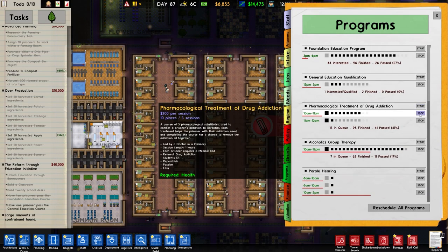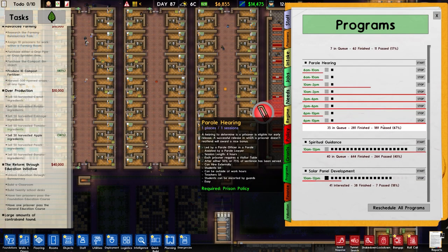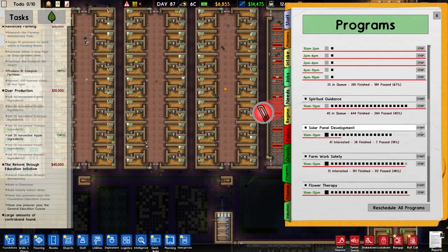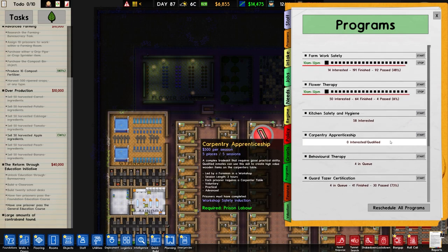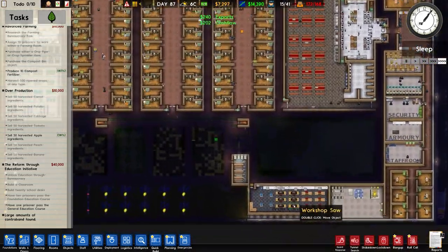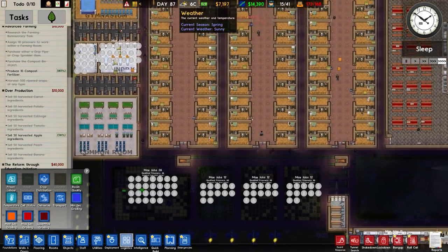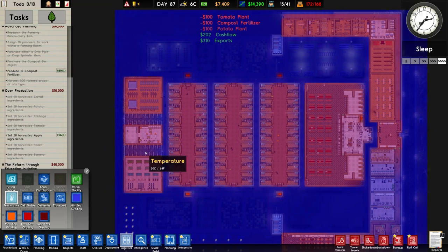I wonder what other programmes we can run. I'm going to reschedule all programmes. Look at that - three people doing this general education qualification, which is good. Spiritual guidance is on the go, we could run it twice, I think it's fine for now. The solar panel development - not really that bothered. I'm going to run workshop safety induction, not going to run kitchen, behavioural therapy we're not doing, and guard taser - we've not got enough people to really work on that. So we'll set up people to work in the workshop. It is currently six degrees, spring.